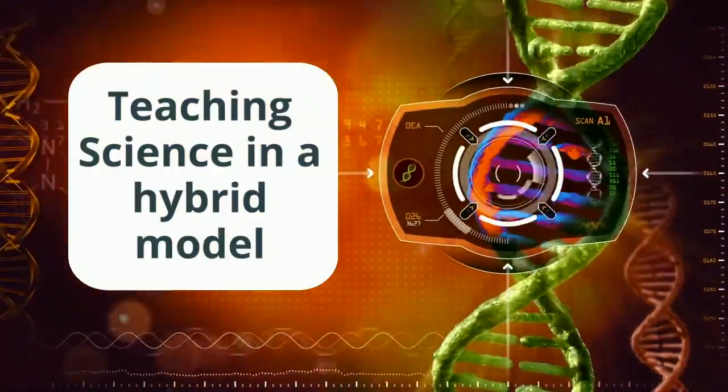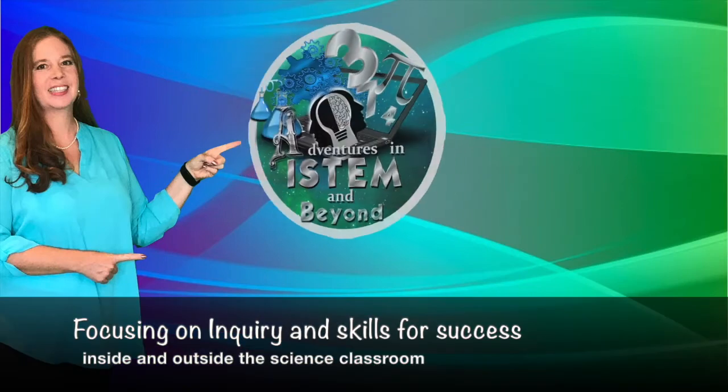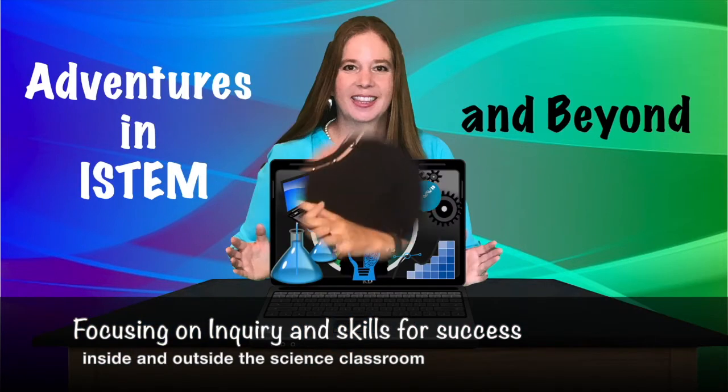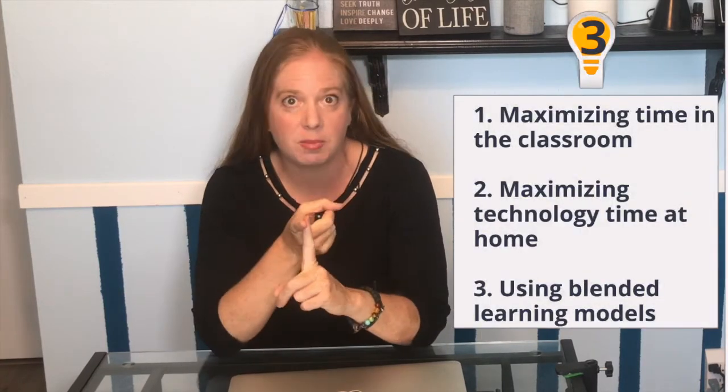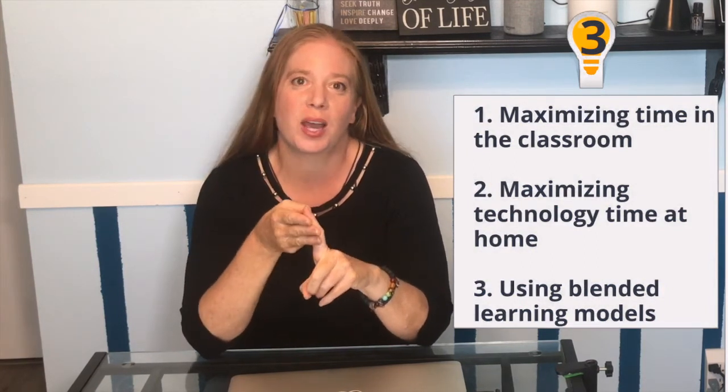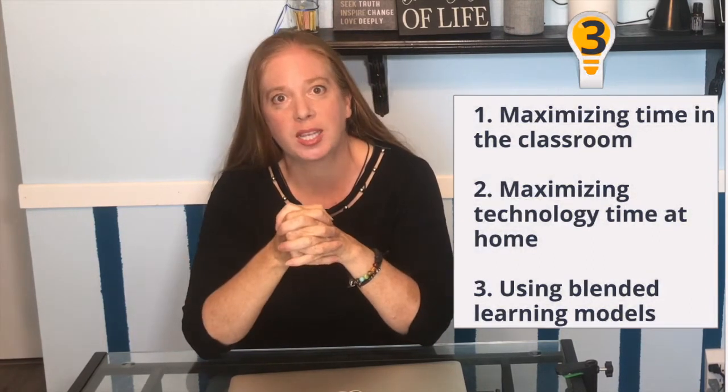Teaching science in a hybrid model. I've been doing the blended learning model for the last 10 years. It helps me differentiate from the needs of my students and incorporate technology in my classroom. If your district is moving to the hybrid model and you're wondering how you can still do science the way science is supposed to be done, I've got three ideas that will help you maximize the time you have with your students in the classroom, maximize technology at home, and show you how the station rotation model and the flipped lesson model are perfect for this hybrid style.